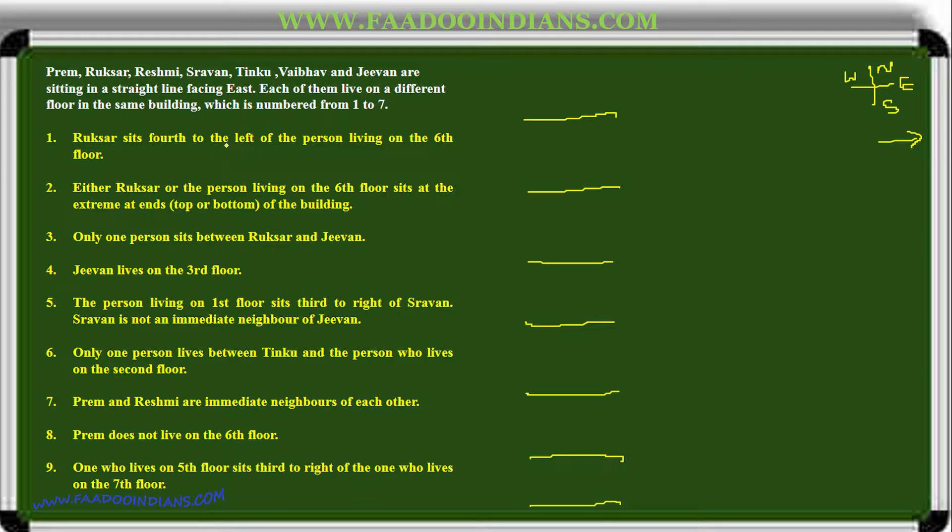Rukhsar sits fourth to the left of the person living on the sixth floor. Either Rukhsar or the person on the sixth floor is at an extreme point, so sixth floor is placed here, and four positions to its left is Rukhsar. Only one person sits between Rukhsar and Jeevan, and Jeevan lives on the third floor. Jeevan is placed here, with the third floor assigned accordingly.